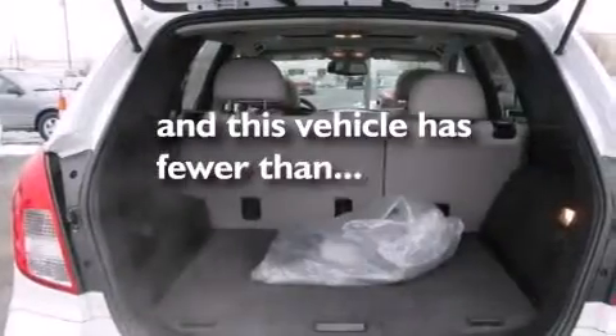Air conditioning, cruise control, and this vehicle has fewer than 29,000 miles on the odometer.